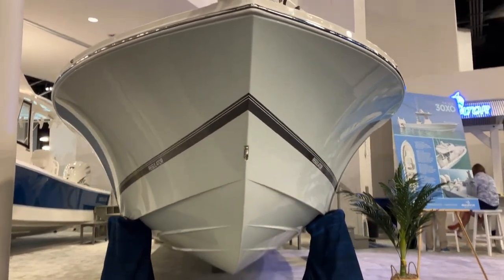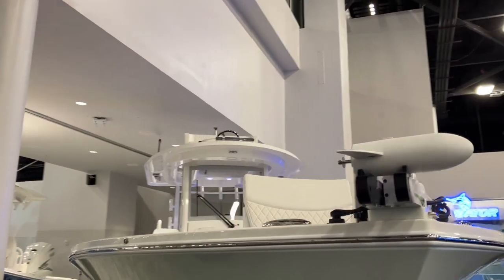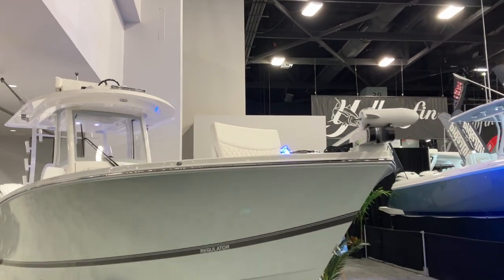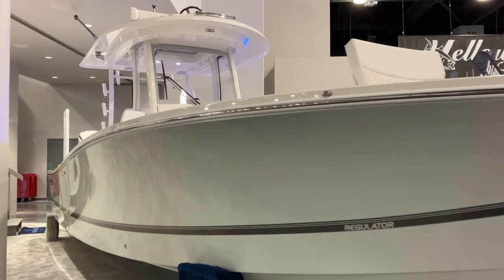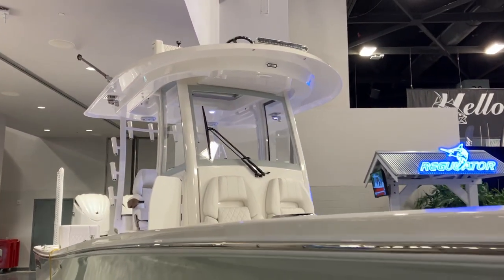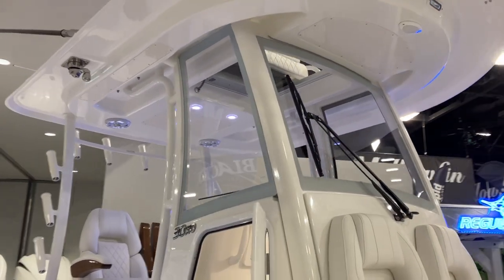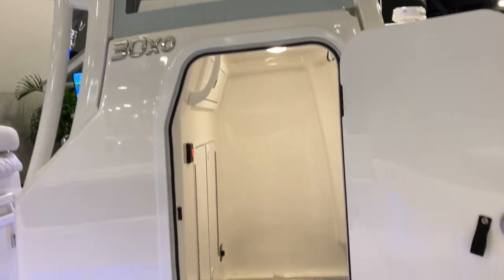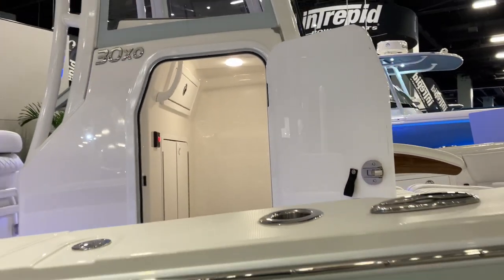Here you're going to see a great shot of the bow. A forward trolling motor is an option, which is highly desirable. The new tradition includes a nice wide hard top, three-sided windshield on the console itself, and a very nice sized head as well. We'll get in there for a better look in a minute.